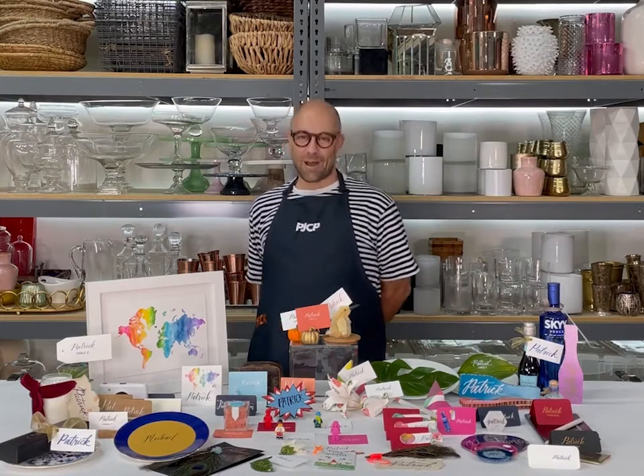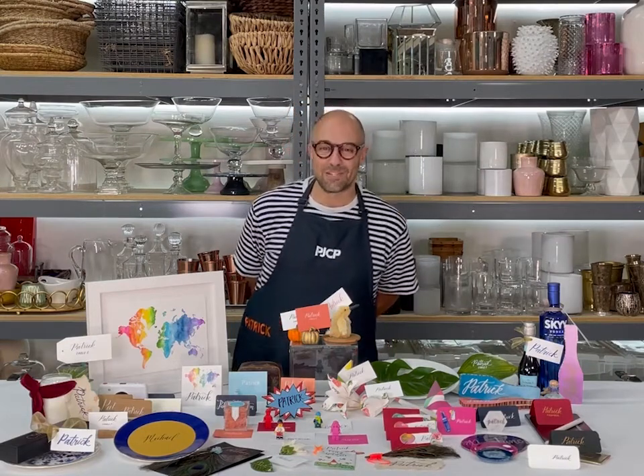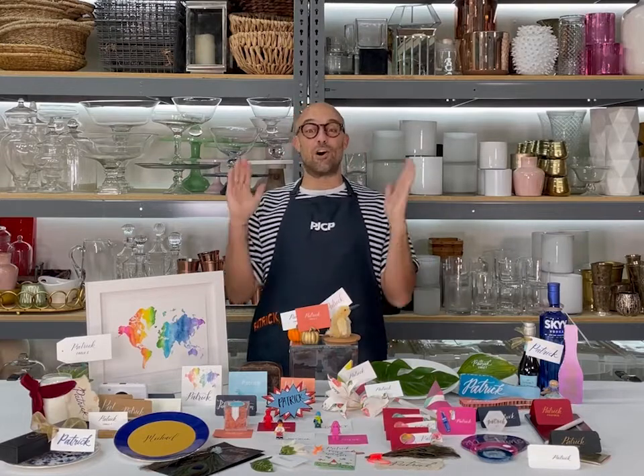Hi, my name is Patrick Clayton, founder of PJCP. Welcome to my studio. Today we are chatting all things place cards.